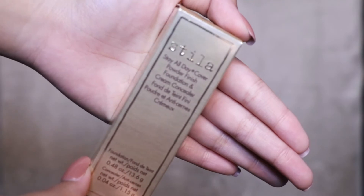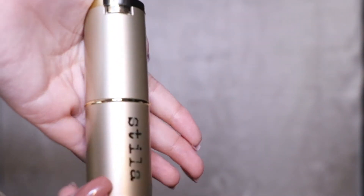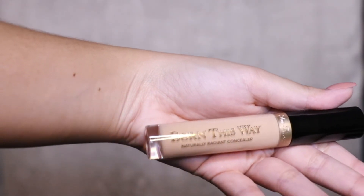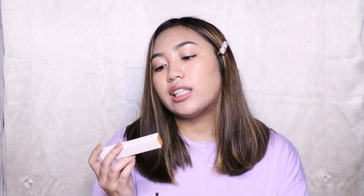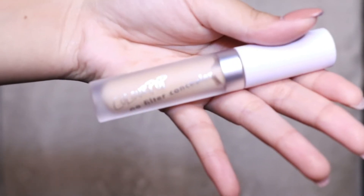Next, I got the Stila Stay All Day Cover Powder Finish Foundation and Cream Concealer — it has a foundation and concealer in one. Next, I got three concealers. The first concealer is the Born This Way Naturally Radiant Concealer — I heard this is also very good. Then I finally got the Tarte High Performance Natural Shape Tape Contour Concealer, which I'm so excited about. I got this in the shade Medium Sand. I also got the ColourPop No Filter Concealer — I've always wanted to get this.